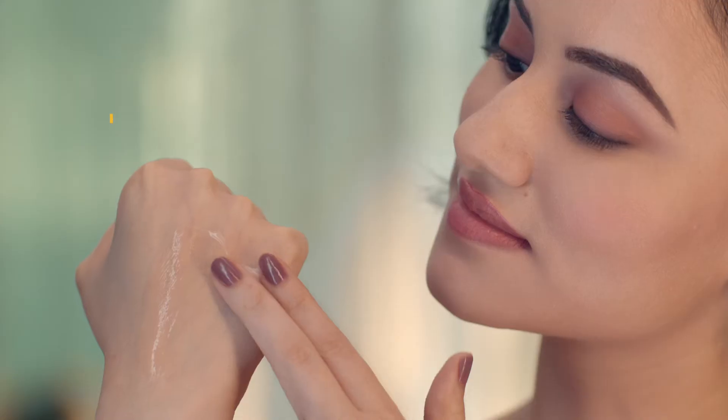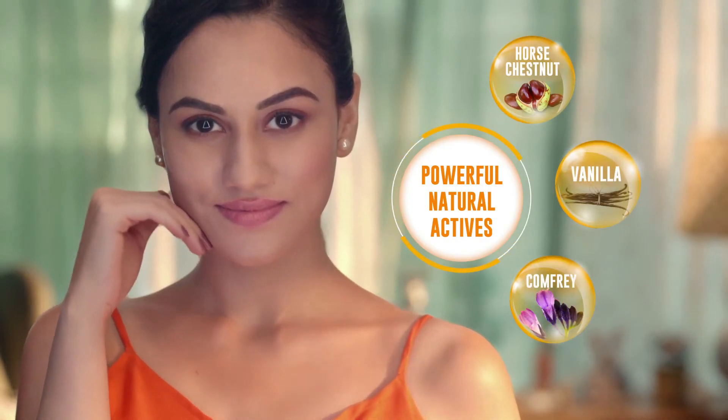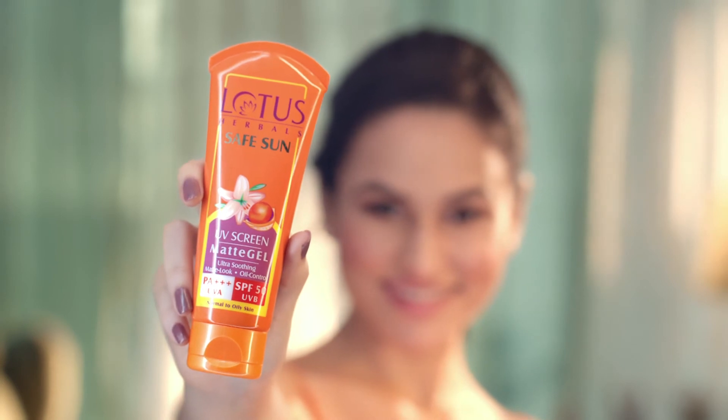This gel based sunscreen is ultra light and protects your skin's natural glow giving it a non oily matte finish. Potent natural actives keep your skin smooth and moisturized. So no more fear of tanning or pigmentation. Just gorgeous skin with Lotus Matte Gel SPF 50.